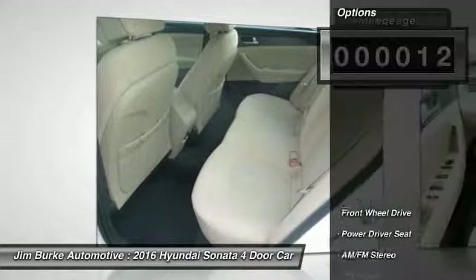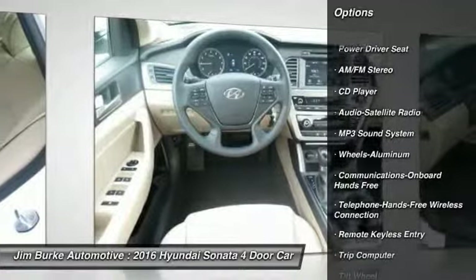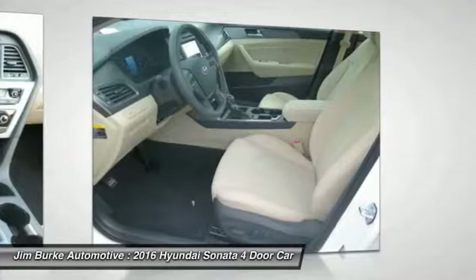Here are some of this vehicle's great options: traction control, anti-lock braking system, Bluetooth wireless data link for hands-free phone, power steering, air conditioning, front cruise control.